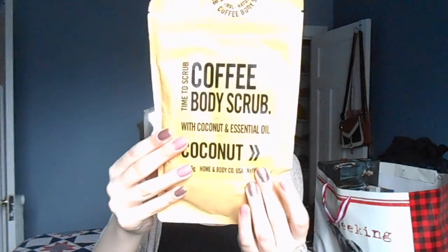And then this is from Home and Body Co USA. This is a coffee body scrub — 'time to scrub' — with coconut and essential oil, coconut flavor. It's essentially like Frank's, but not Frank's.